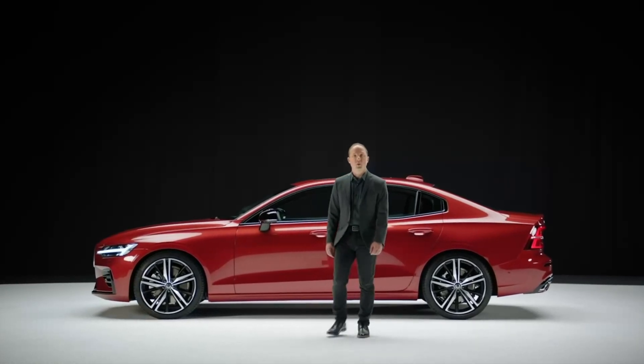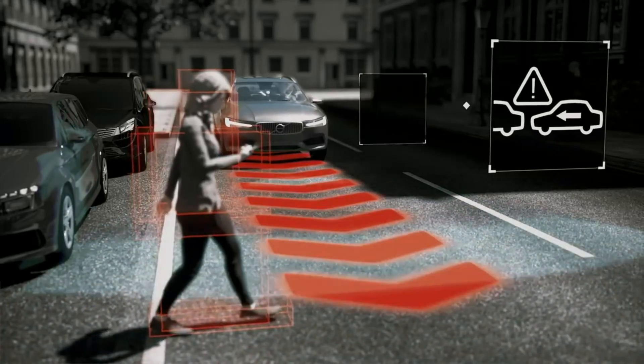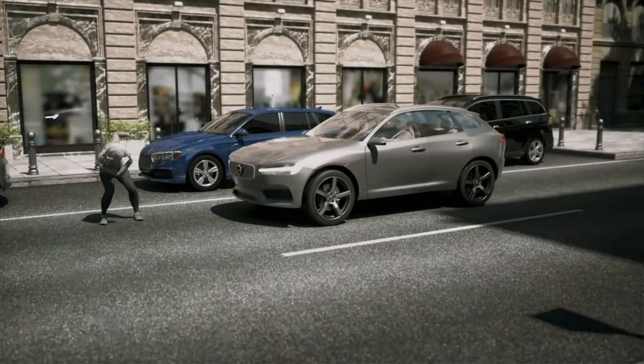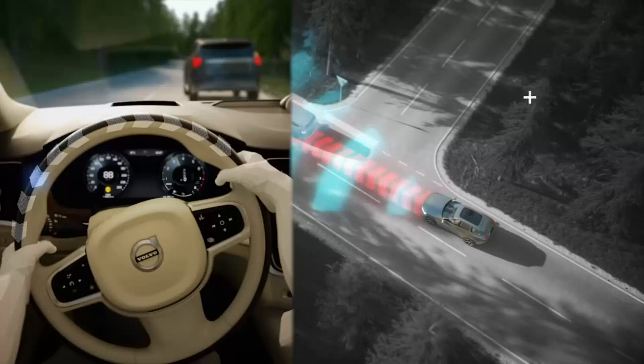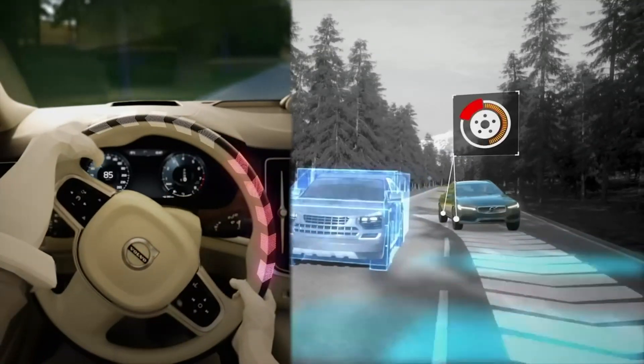The new S60 is equipped with the latest safety technology. Our City Safety system detects cars, pedestrians, cyclists, and large animals both day and night. It can help avoid a crash by auto brake and by steering support for evasive maneuvers.